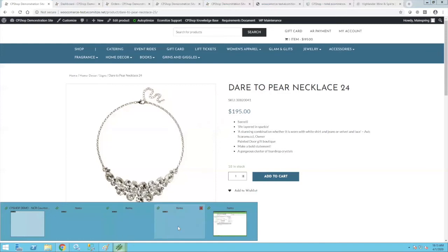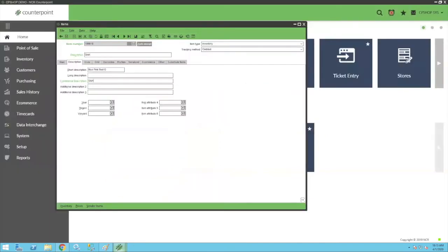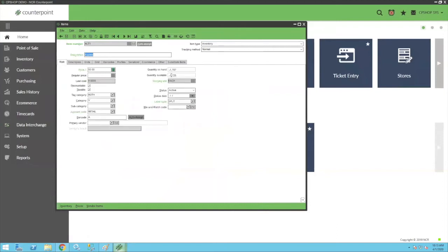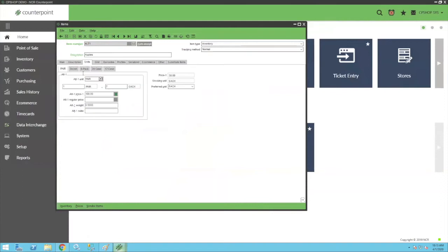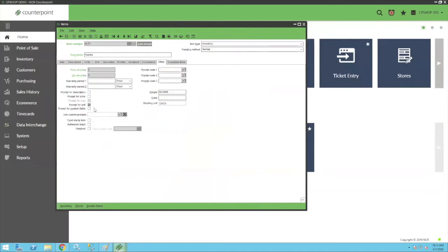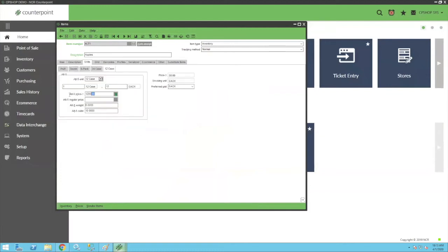Let me show you an alternate unit item as well. This is an alternate unit item in Counterpoint where I sell an apple for fifty dollars, but I can also publish five additional units using the alternate units feature of Counterpoint. You turn on the units and click 'Prompt for Unit,' which tells us you want to publish those units online. As long as the unit has a price we will publish it online, giving you ways to keep certain units from going up that you just want to sell internally.